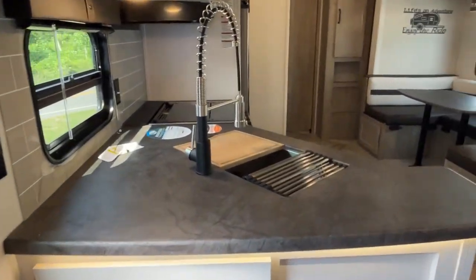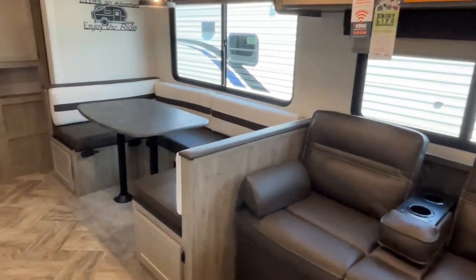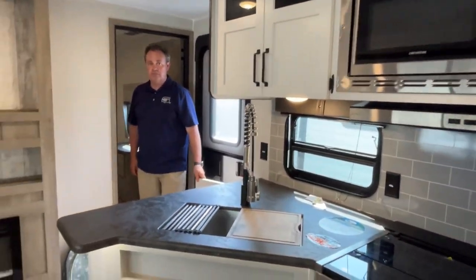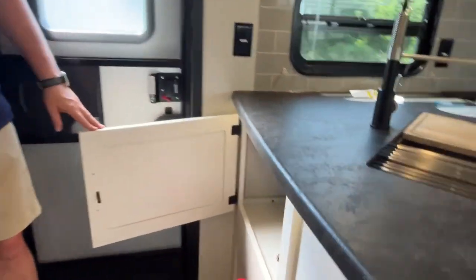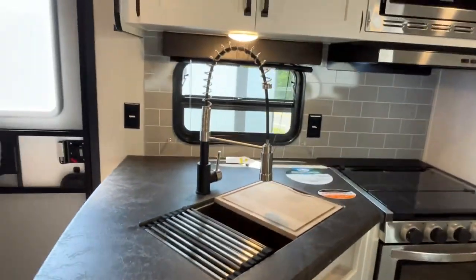So if you are looking for something where you can take older kids, older family members, or friends, this one is great. And we almost forgot — there is also storage right as you come in the door. If you like this two-bedroom Puma travel trailer, the dealership's information will be down in the description along with their website and telephone number. Go ahead and subscribe, follow along with us, give us a thumbs up, and follow us on Facebook. Thanks everybody!